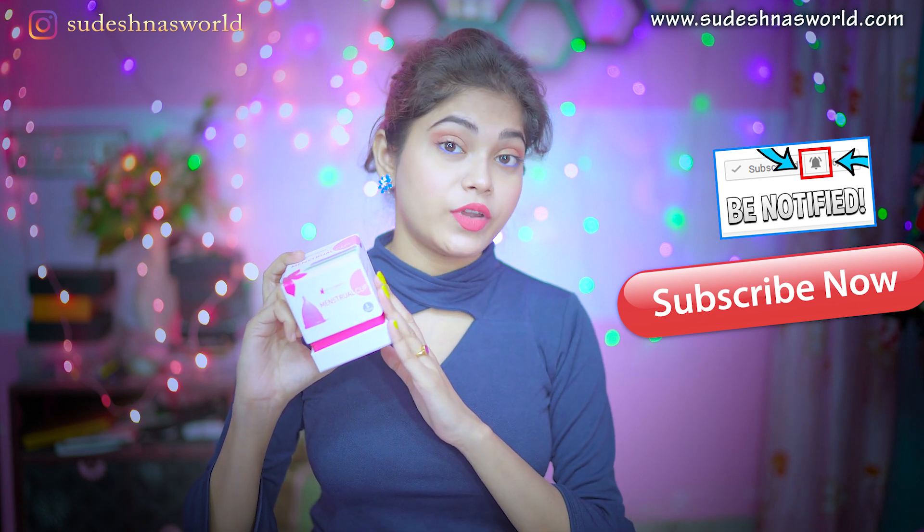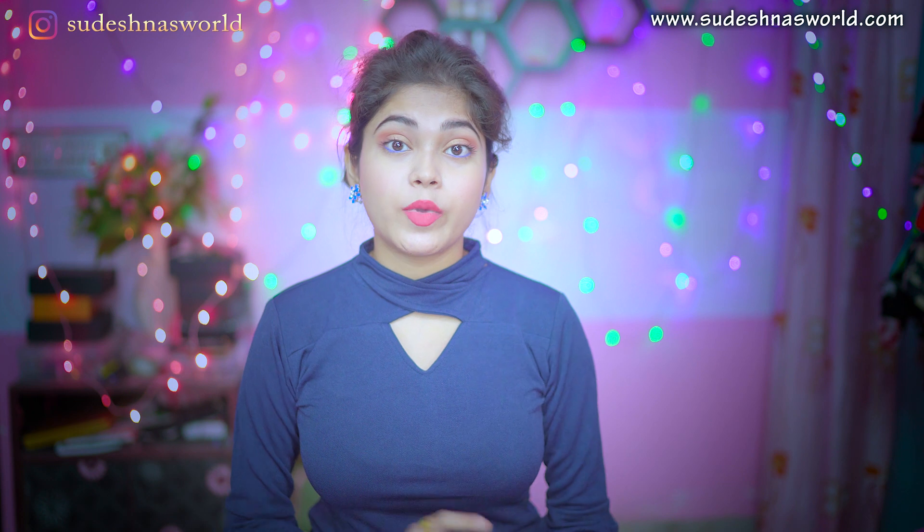Menstrual cups don't contain any bleach or gel. But tampons contain all these things, including chlorine, which is not completely safe for you. If you want to know more about tampons, you can check the link in the description box below.